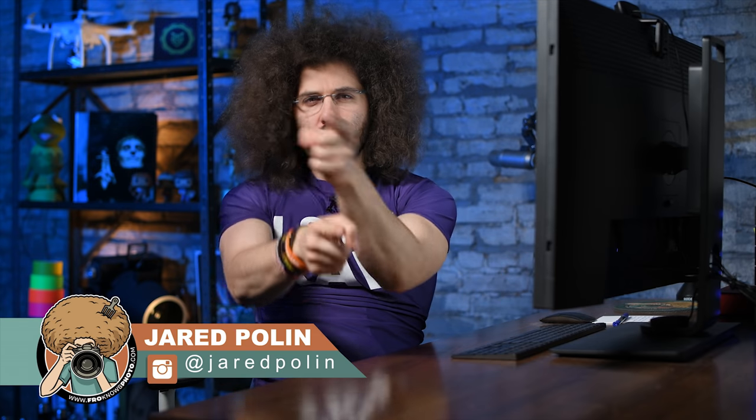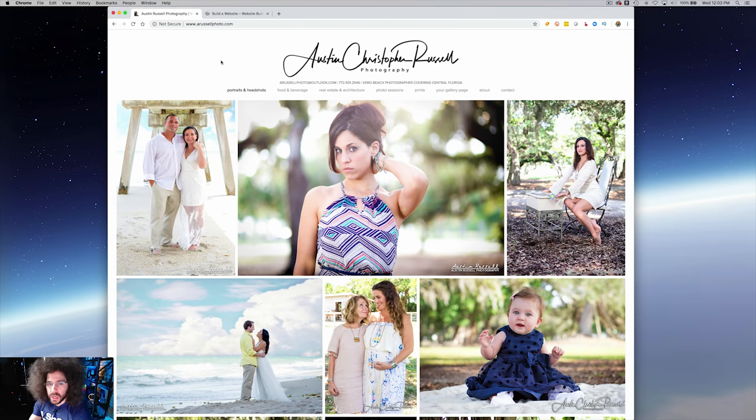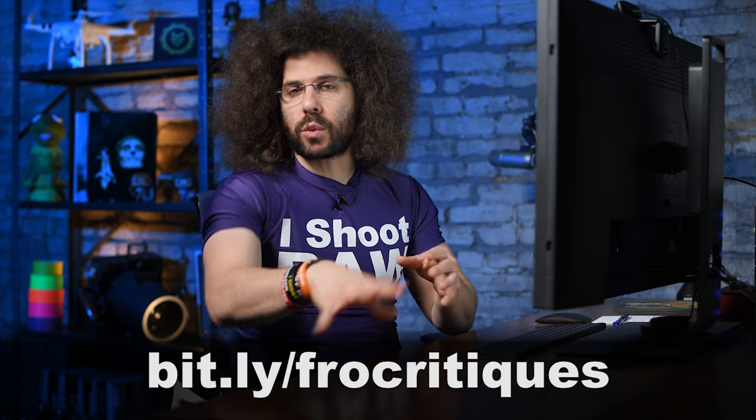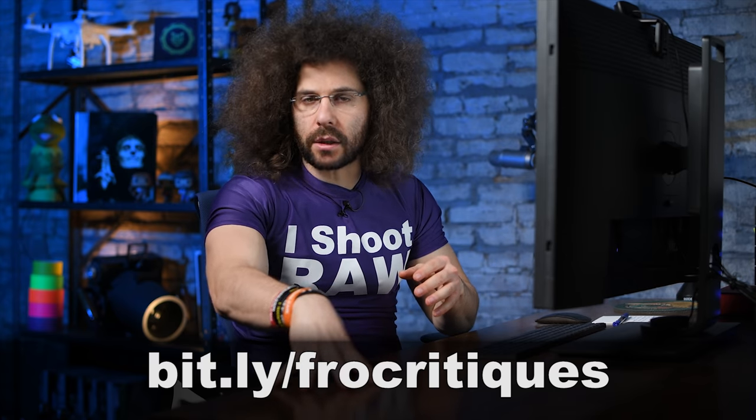Jared Polin, froknowsphoto.com, and welcome back to another Squarespace rapid fire critique where I take one of your websites and give it a critique-y McCritikerson — no matter what you build your website in. So over here today we've got Austin Christopher Russell. If you'd like to submit your website for a possible critique, you can go to bit.ly/frocritiques, that's where you can submit for your chance to be critiqued.